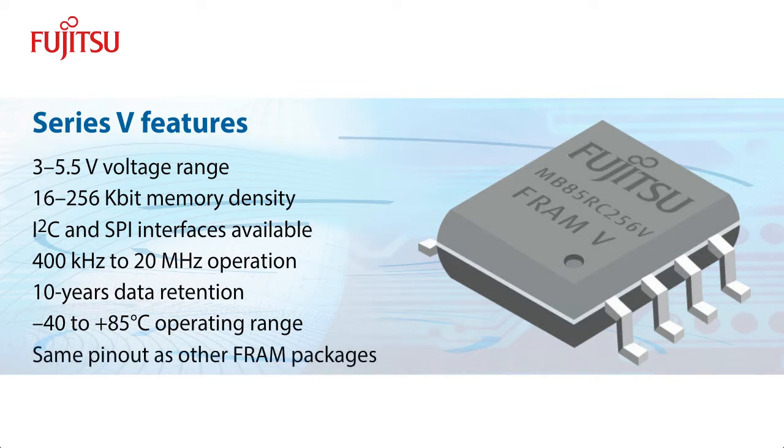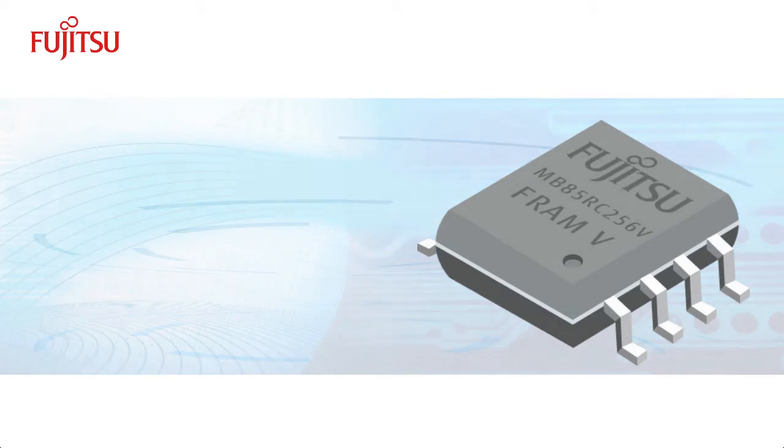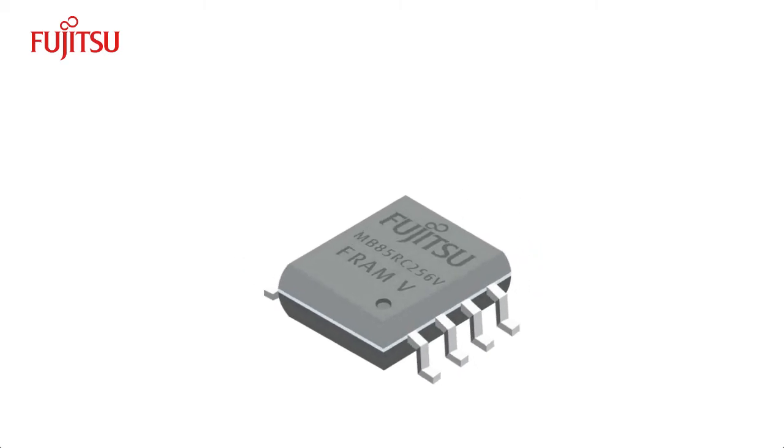The V-Series uses the same package and pinout as the equivalent lower voltage standalone FRAM products for more design flexibility. In fact, a major advantage of the V-Series FRAM is its design flexibility.